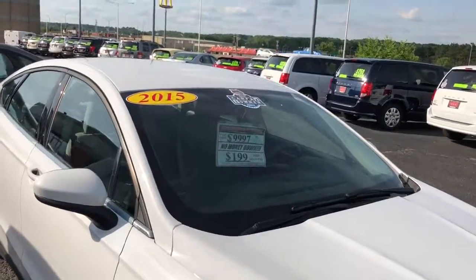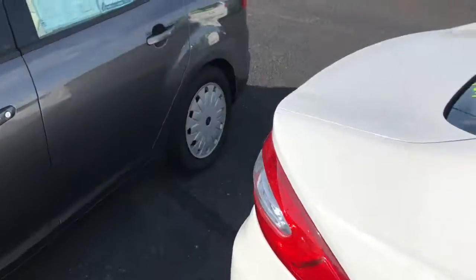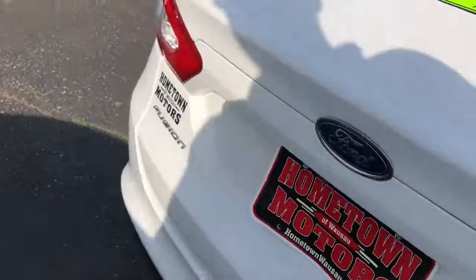Priced at $9,997, body is in immaculate condition, no deep scratches, aluminum wheels, backup camera.